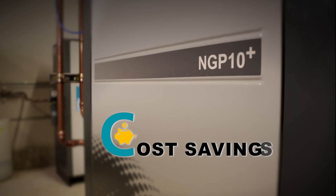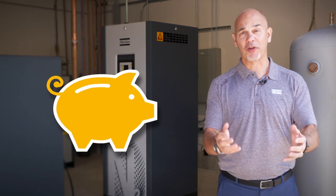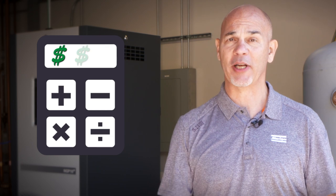Cost savings. With the NGP+, we see savings up to $0.80 on every dollar you're spending on delivered nitrogen today. And it's never a guess — at Atlas Copco, we have calculators to show you what your actual cost to generate nitrogen will be.